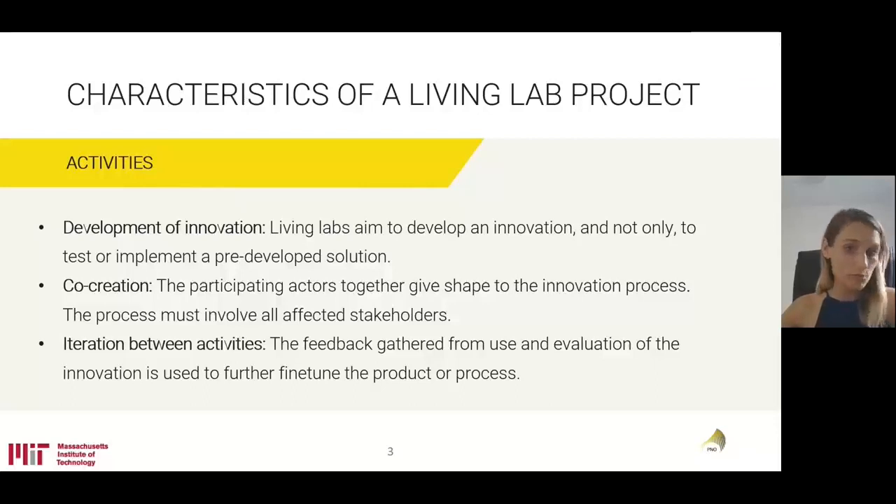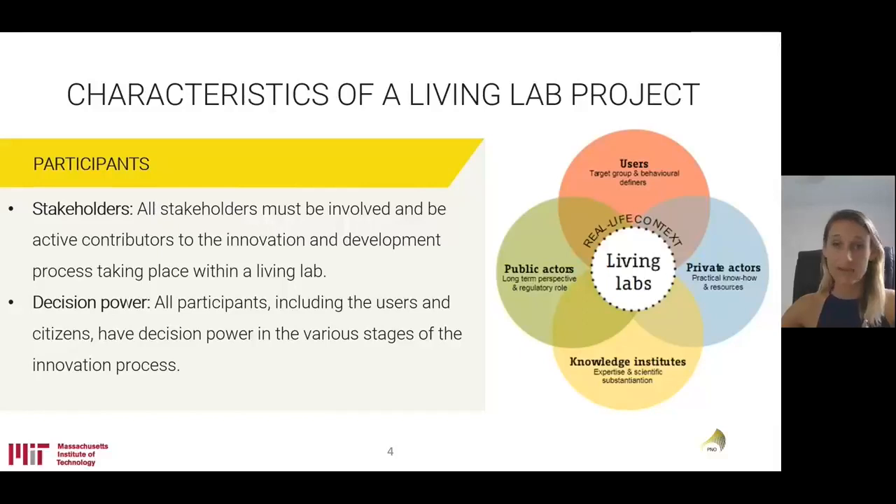Secondly, we're talking about co-creation. It's very important that all of the stakeholders who could either be affected or who have decision power are taken into consideration already from the beginning of the process. Lastly, we're talking about iteration between activities. The feedback gathered throughout the living lab process — meaning both use and the evaluation of the innovation that has been demonstrated — is later evaluated in terms of its results, making it possible to fine-tune the specific product or process that has been developed and tested.